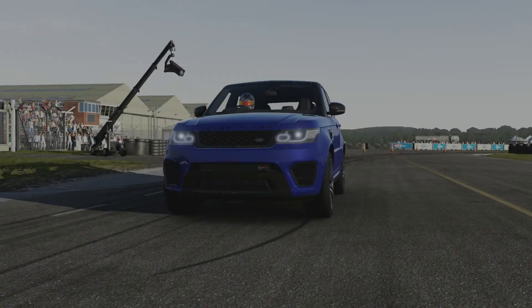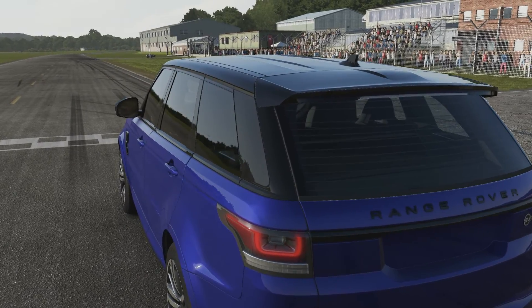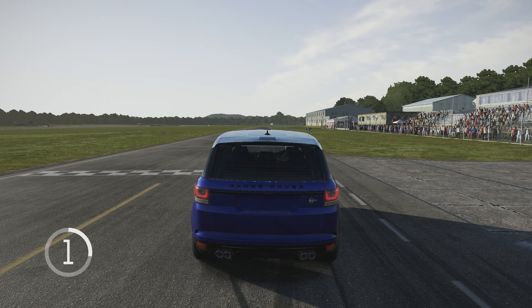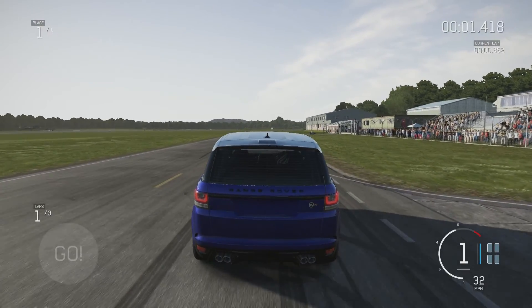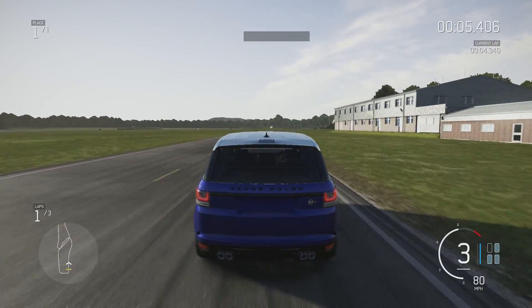Now this is one of the better handling SUVs in the game, so if any car is going to beat that Cayenne it's going to be this one. Though I have yet to take out that Grand Cherokee yet, which is also one of the cars that I think could beat that Cayenne. But we'll see what this car can do first.